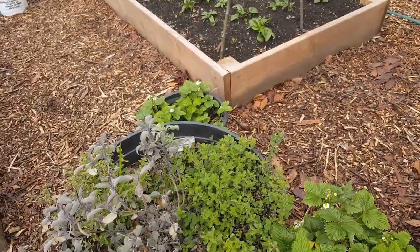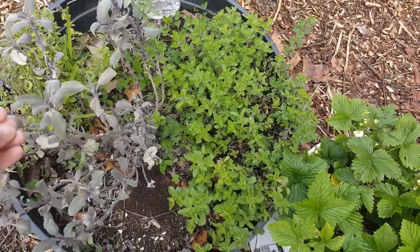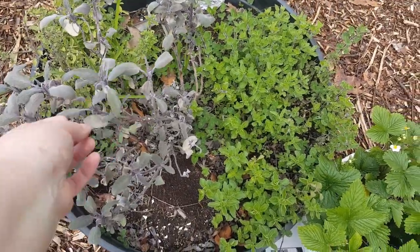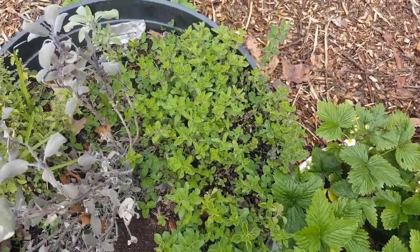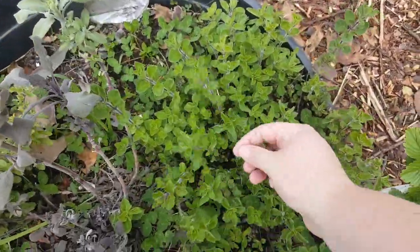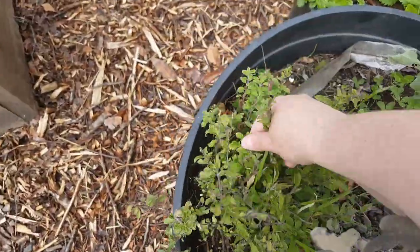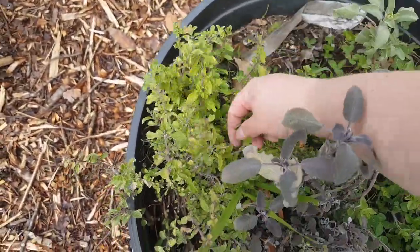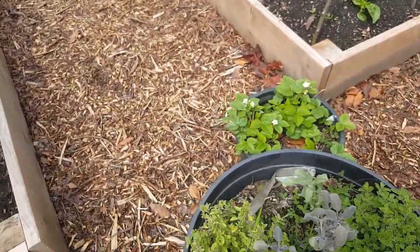Over here in this pot we have some sage that actually looks like it made it over the winter — I don't think that is dead, so that's fantastic. And oregano. Oregano is a wonderful perennial in this area. Once you plant it, you will never have to plant it again.